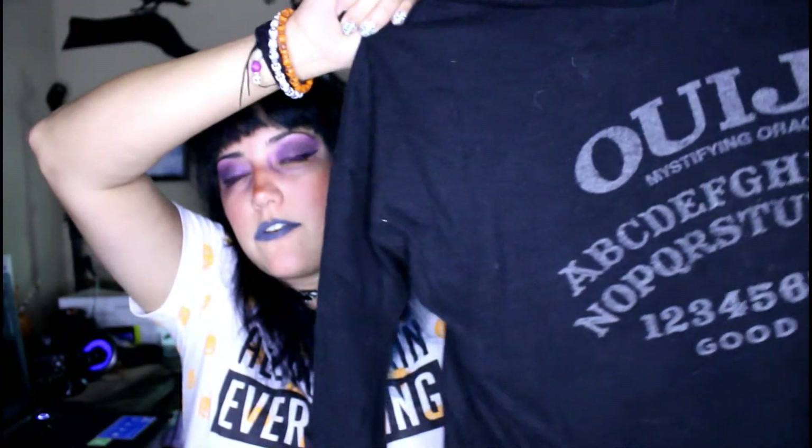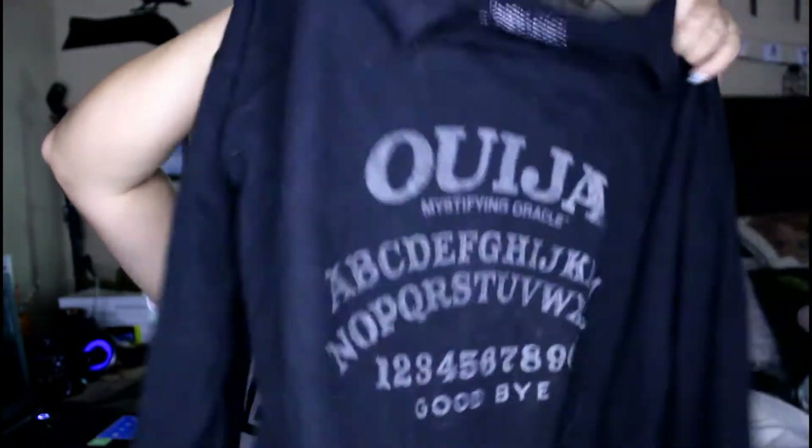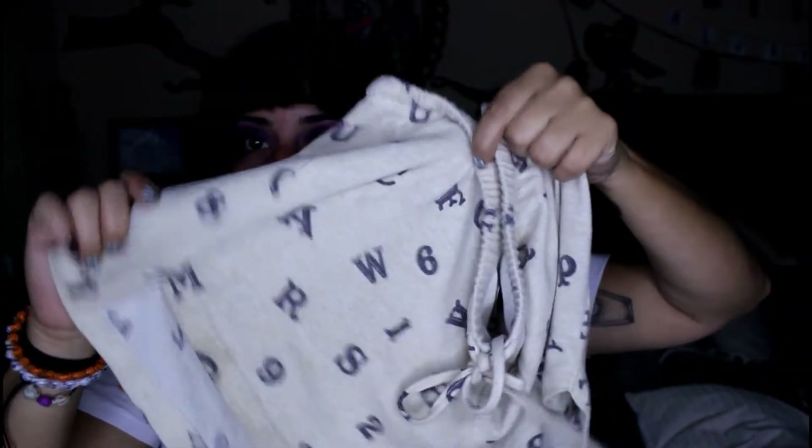This is a set of pajamas I got from Target — it's the Ouija set. You get this shirt that is fleece, actually really soft fleece, and then you get these shorts with it that have all the letters and stuff. I really like that pajama set, but it's still really hot here so I can't wear the shirt at all. I'd probably throw it on to go get breakfast in the kitchen or whatever, but I don't think I'd be able to sleep in it because it's pretty warm. It's super cute though — I had to get it.